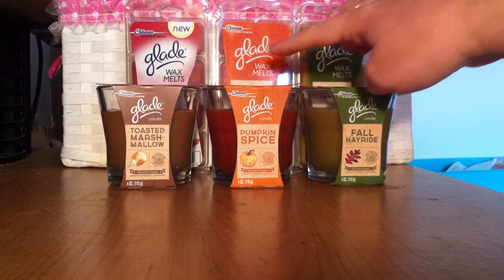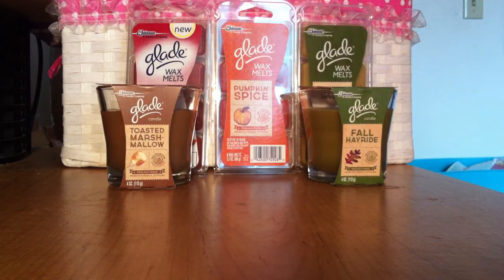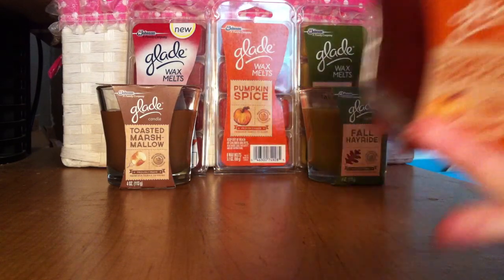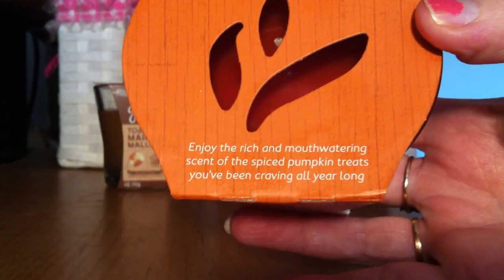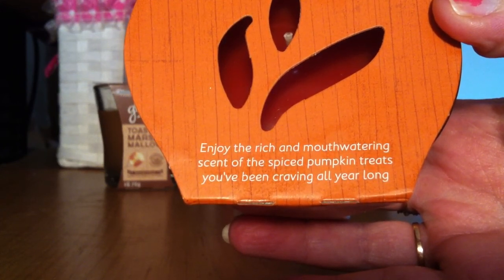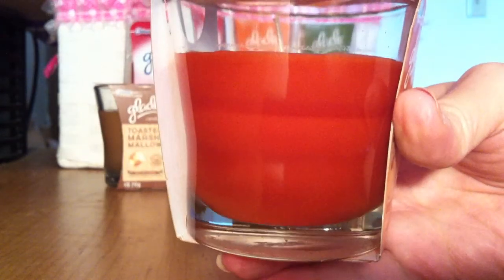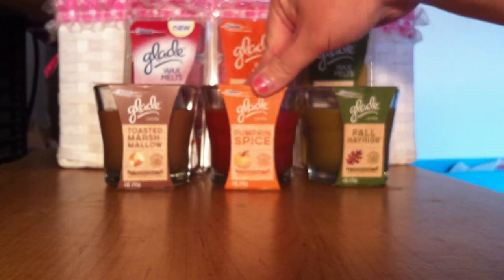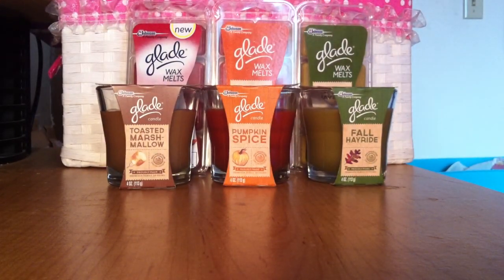The next candle I got was Pumpkin Spice. This one is very pumpkin-y with a little bit of spice added in. A lot of people don't like spice in their pumpkin but I don't mind it. It says: 'Enjoy the rich and mouth-watering scent of the spice pumpkin treats you've been craving all year long.' This one is a very nice color — that deep kind of orange, rusty color. Really super nice for the fall. Cannot wait to burn that. They had it in the wax melts, candle, spray, and plug-in — pretty much everything.